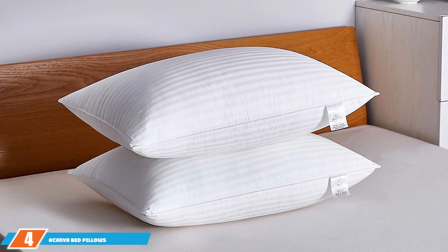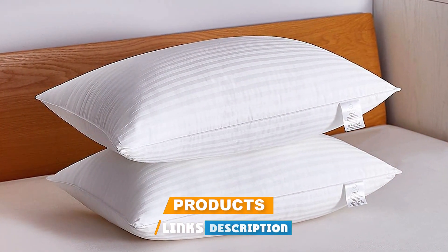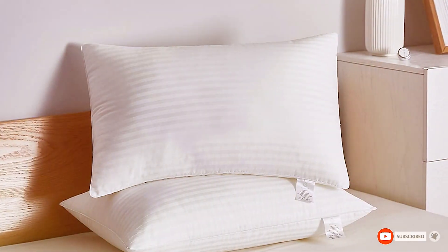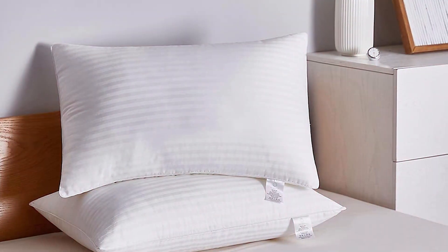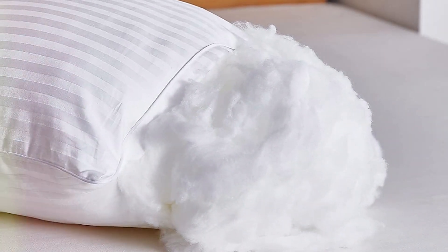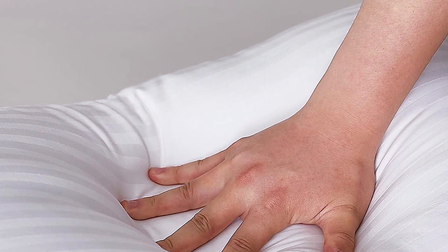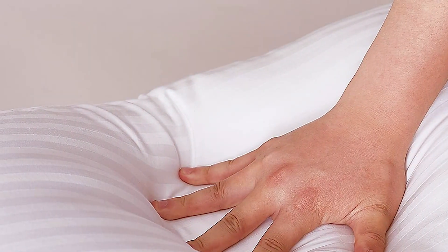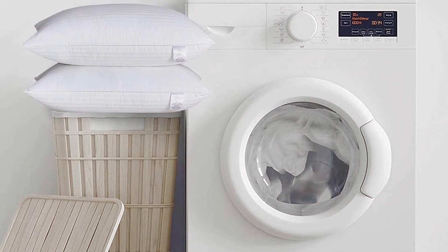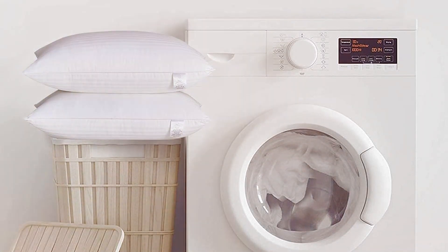At number 4, we introduce the Akanva Bed Pillows for sleeping, available in a convenient two-pack. These pillows are all about providing a luxurious sleep experience — soft yet supportive, catering to the specific needs of side sleepers. The design focuses on the right level of firmness to ensure your head and neck are properly supported throughout the night. They are easy to clean with machine washable capabilities, and their size fits most standard beds, offering an excellent balance of comfort and support.